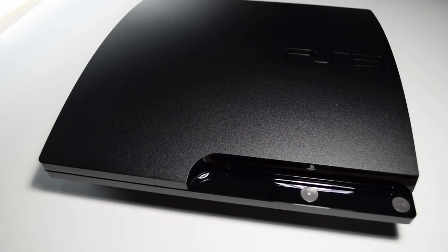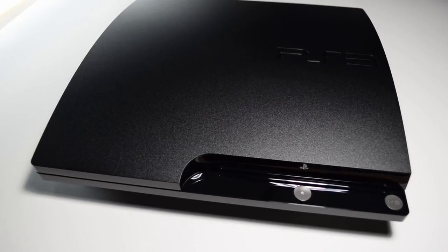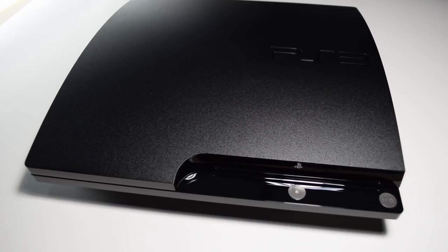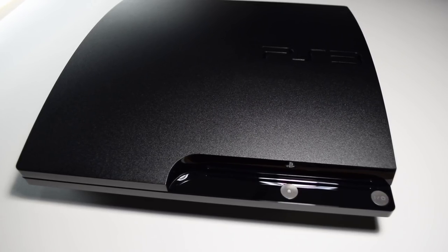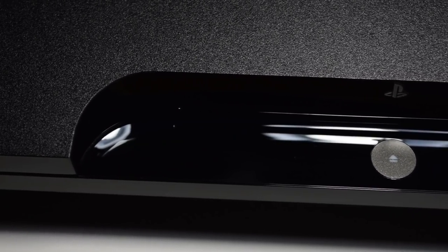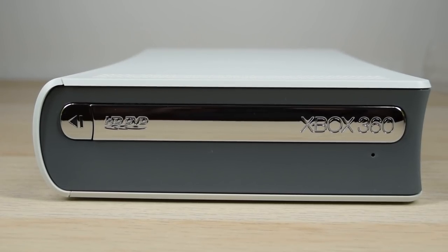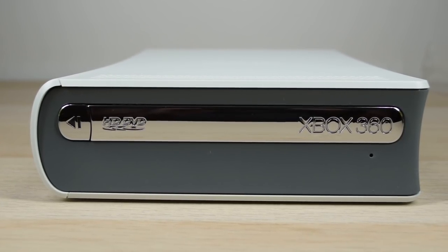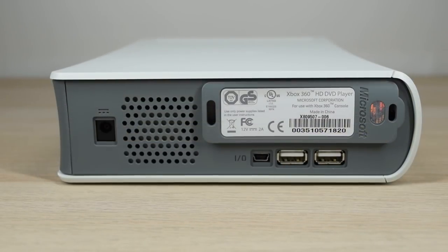Blu-ray is widely considered to be Sony's format, though that's not entirely true. Other companies like Panasonic and Philips are involved there, but it is true that Sony was the primary creator. That's also why Blu-ray drives came standard in PS3s. In November 2006, Microsoft launched the HD DVD add-on to augment the 360's media capabilities.